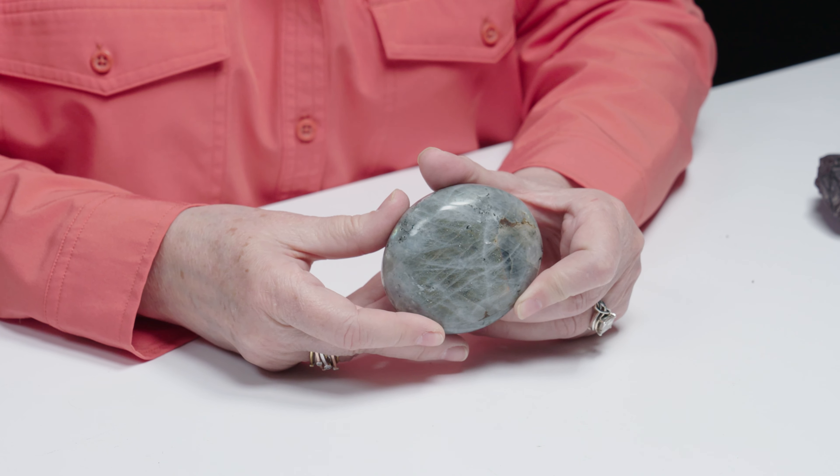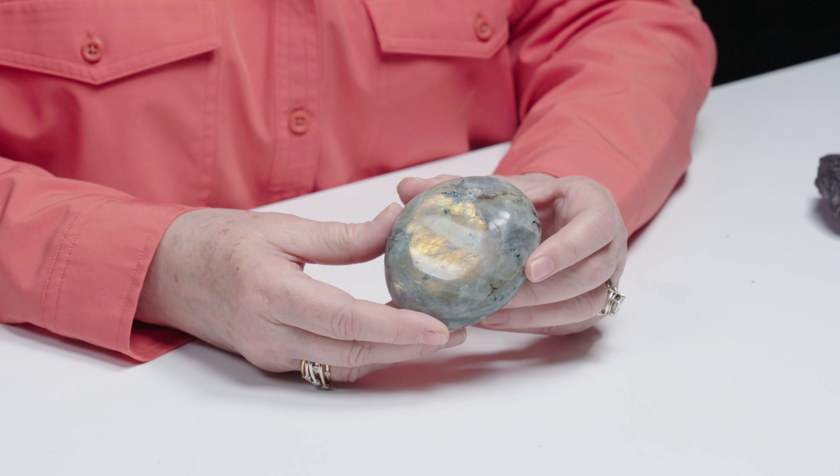The finest labradorite comes from Finland and is known as spectralite, which has a remarkable labradorescence. When I first started working here and learning about gems, one of the first stones that really caught my eye and blew me away was labradorite. I remember seeing a photo of it and thinking it couldn't look like that in person — and then I got a big slab like this in front of me and I couldn't believe what I was seeing. You can just sit here and stare at it all day.